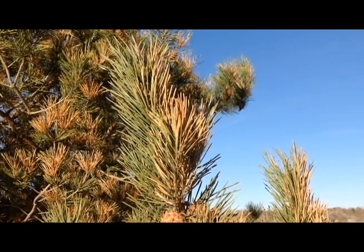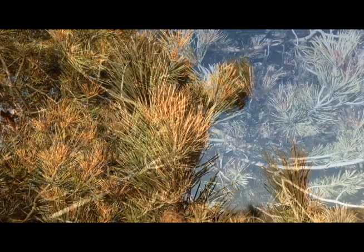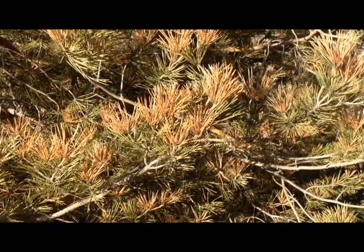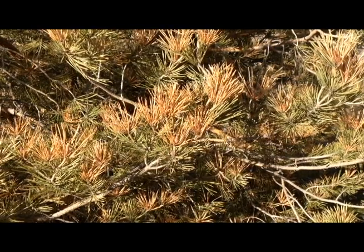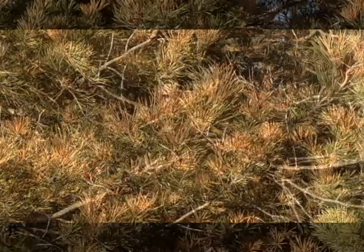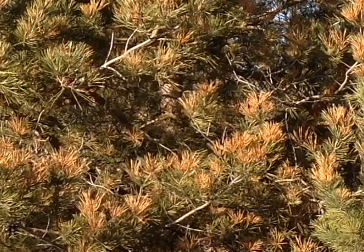Winter watering may help. However, care of the trees in spring will depend on how much freeze damage the trees have sustained. Additional fertilizer in the spring is not recommended. Conifers may grow out of the damage with new growth masking the frozen needles, and deciduous trees may need judicious pruning to remove the dead twigs and branches.